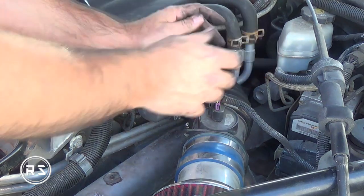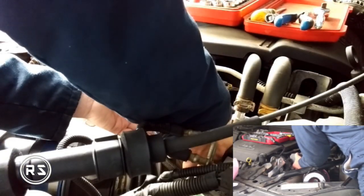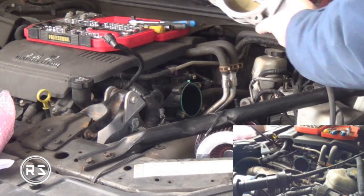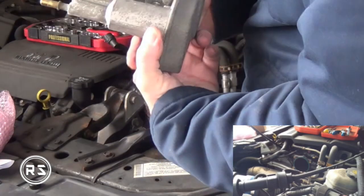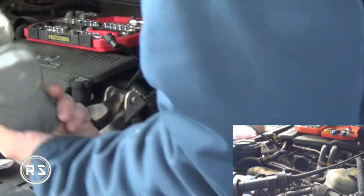Over time, the contacts in the pedal position sensor itself get worn and are not accurate anymore, so the computer cannot transfer the right information to the throttle body. Unfortunately, I did not know this information in the middle of the process of trying to fix my car.